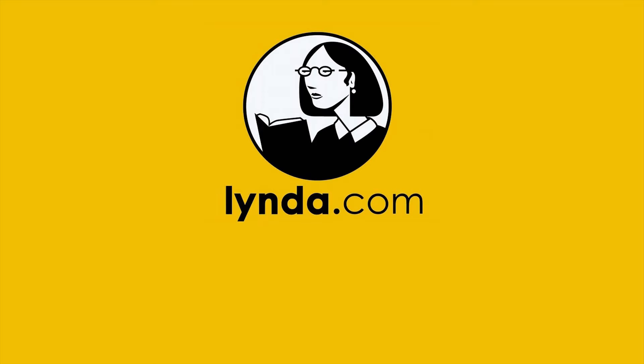Experts create and deliver all courses to help you reach your personal and professional goals. Melbourne Library Service members have free and unlimited access to the entire Lynda.com library. You can sign in at home or at one of our libraries with your library card number and PIN or password.